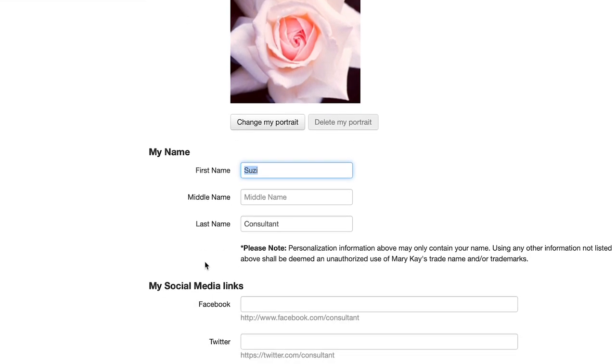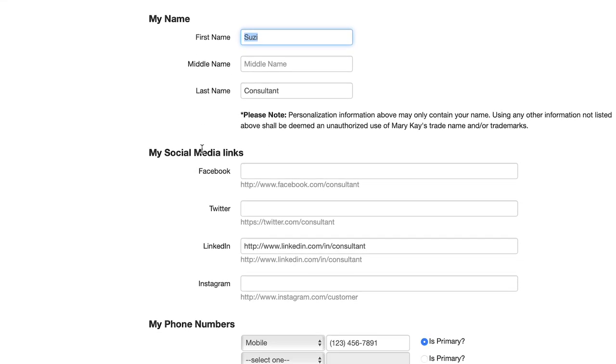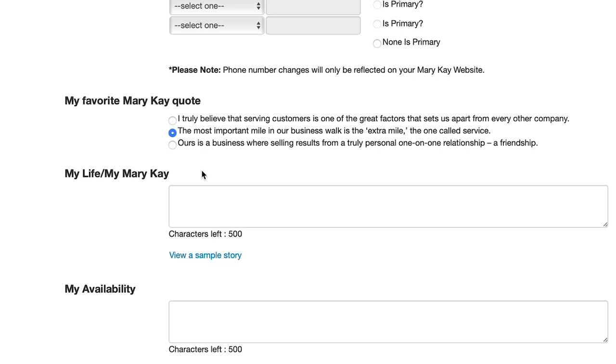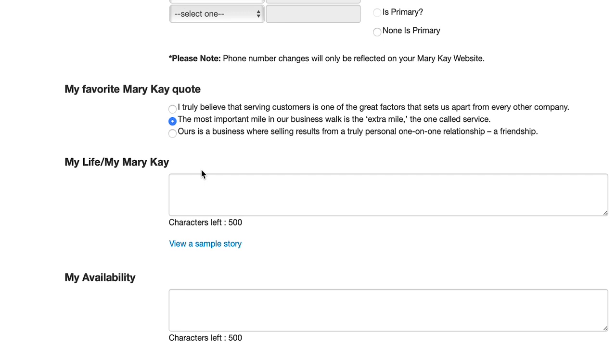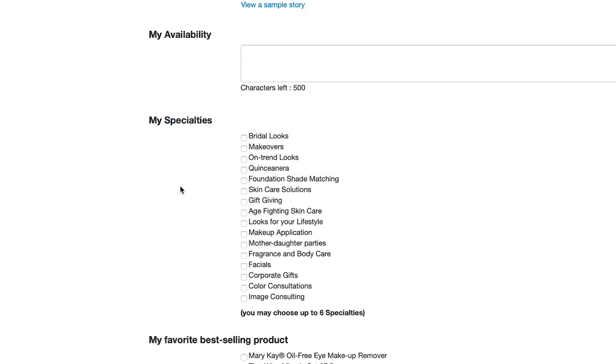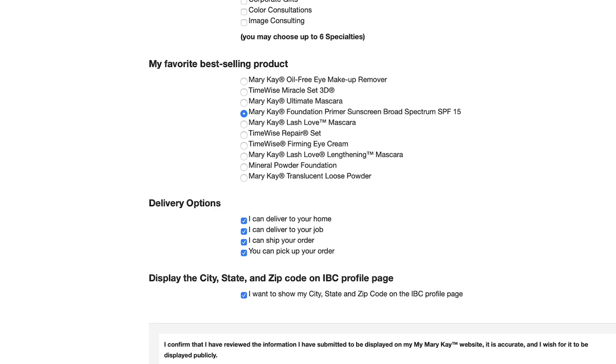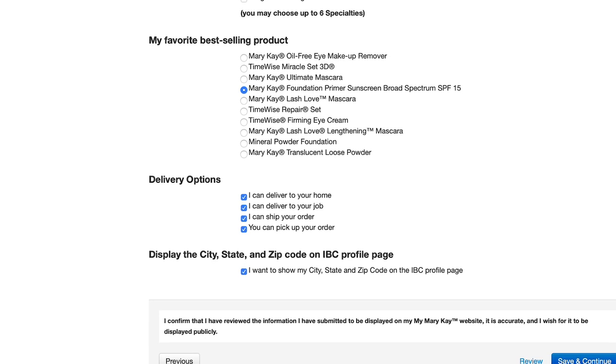Add your name and enter any of your social links you'd like to be visible. Add your contact phone number and select a favorite Mary Kay quote. The My Life, My Mary Kay field is your opportunity to shine — enter something about yourself, how you bring beauty to your customers, what you love about Mary Kay, etc. Enter your availability and select your specialties.